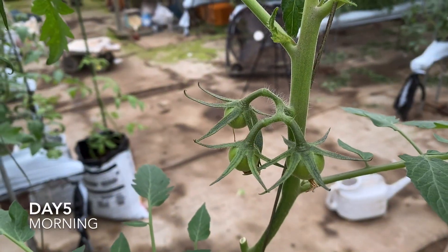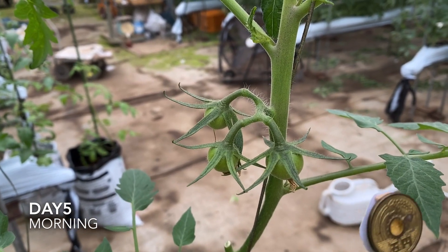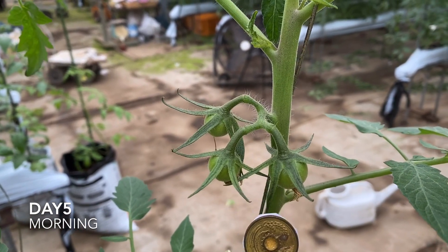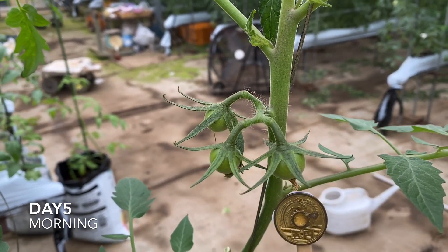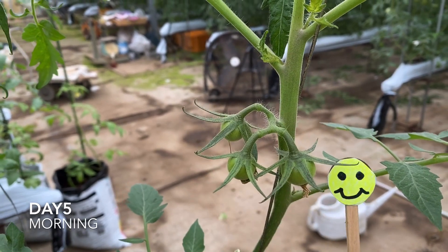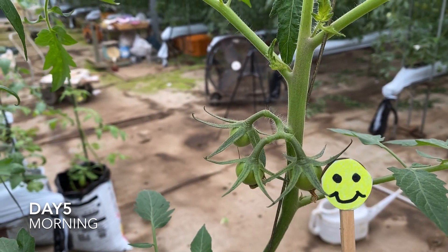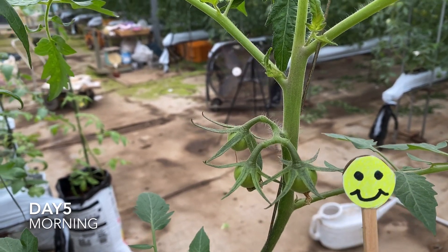Here we come to another spot as usual. I'll show you the coin — you can see the difference, right? And you can see some more here. I can see the difference clearly. I hope you enjoyed it — bye bye.